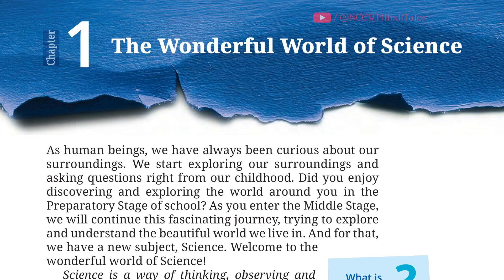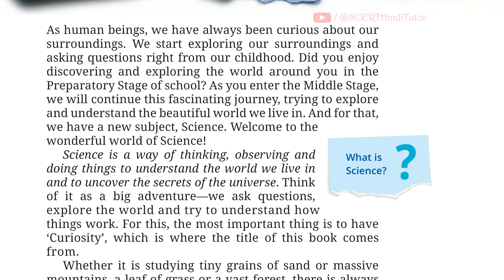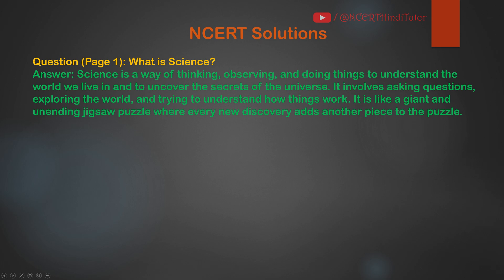Chapter 1: The Wonderful World of Science. Question: What is Science? Answer: Science is a way of thinking, observing and doing things to understand the world we live in and to uncover the secrets of the universe. It involves asking questions, exploring the world and trying to understand how things work. It is like a giant and unending jigsaw puzzle, where every new discovery adds another piece to the puzzle.